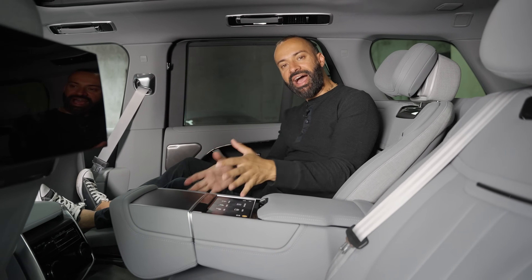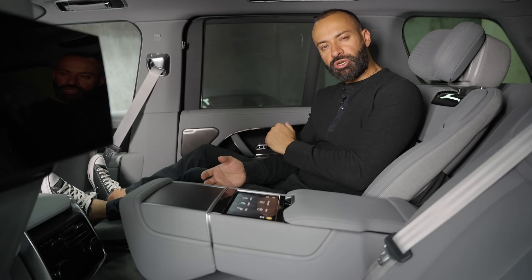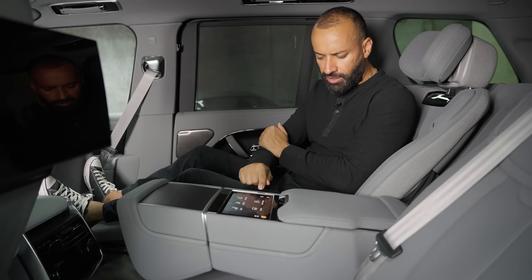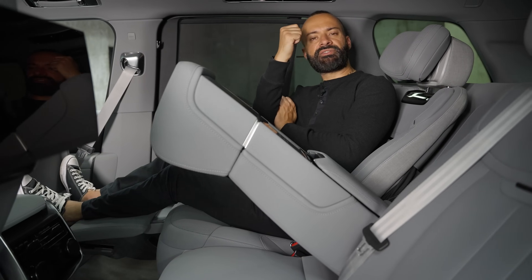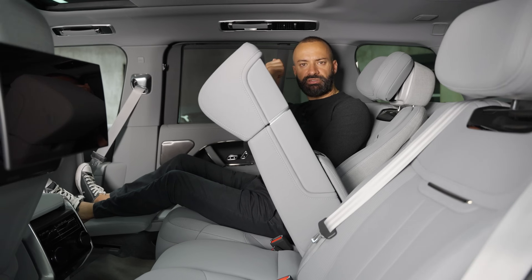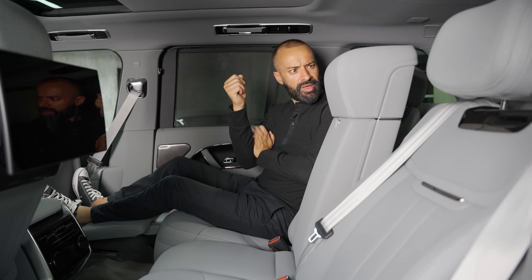If you don't want the armrest down, you can't just simply lift it up — there is a trick and it has to do with your finger. It says 'remove any obstacles' — no obstacles here, so get out of the way.